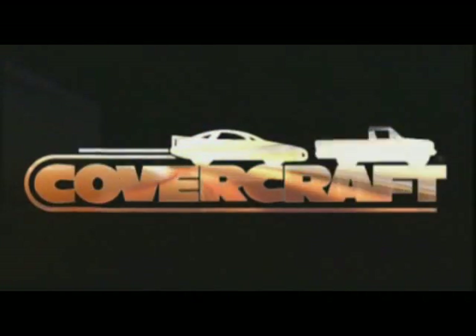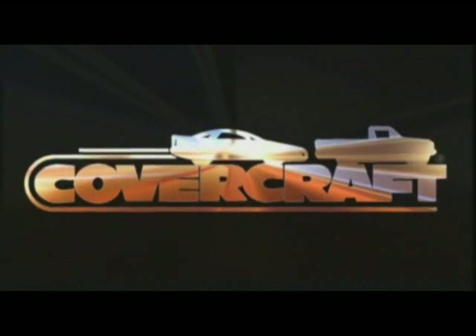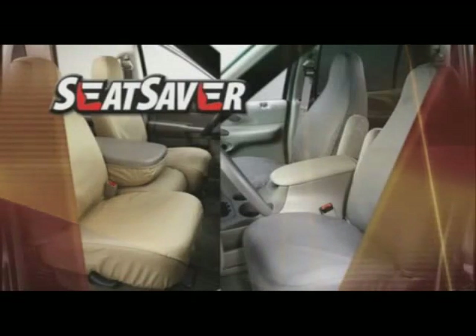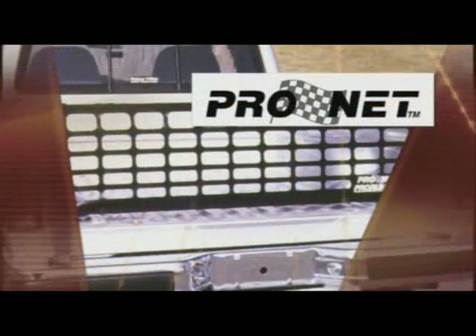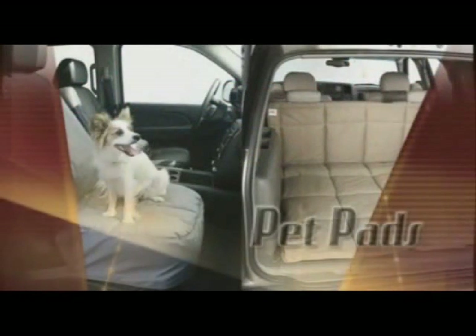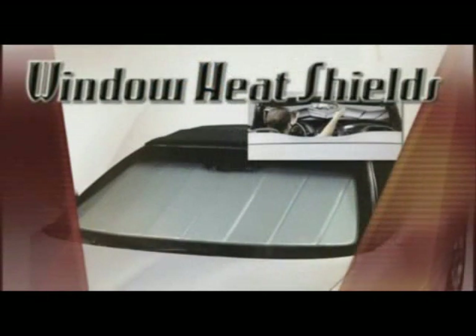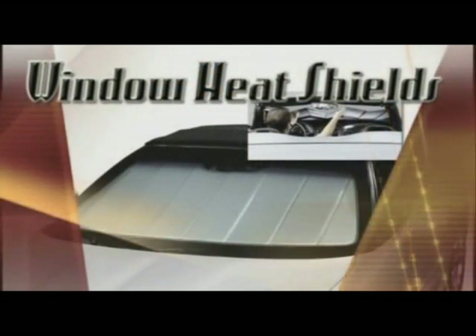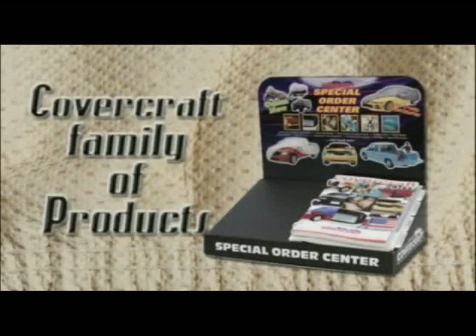Those notable lines include Seat Saver seat protectors, Snap Ring tire savers, Seat Gloves, Pro Net tailgate nets, over 450 custom tailored front end masks, a complete line of pet travel items including pet pads and canine covers, triple laminated construction window heat shields, cargo keepers, and many other quality designed and manufactured accessories.